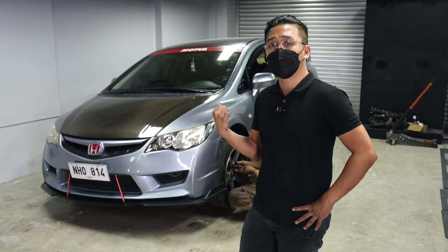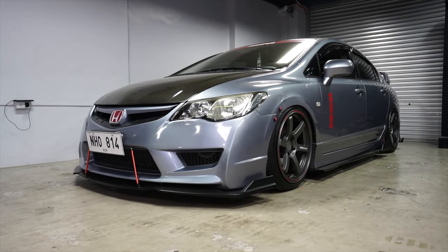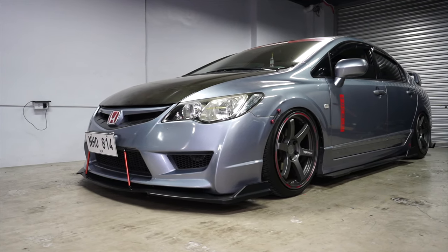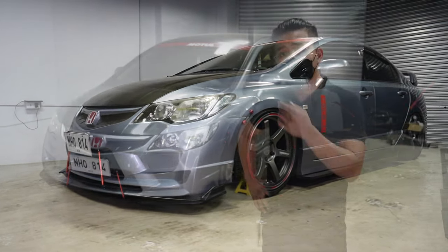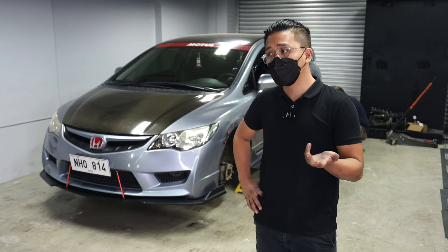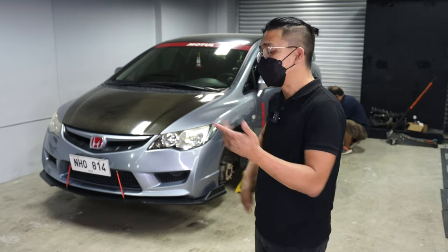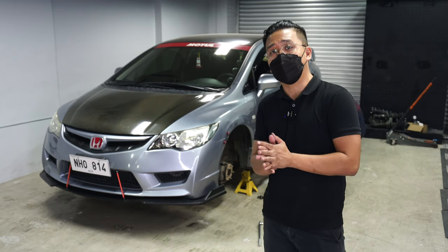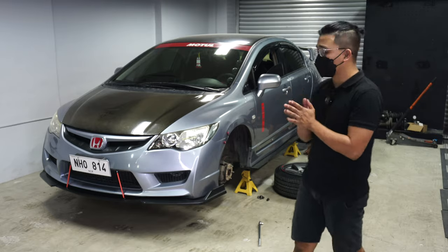We've already done several civics — this is probably our fifth Civic FD. He actually utilized the stock suspension; he's on KYB replacement suspensions, which are actually OEM equivalent. Fun fact: if you have a Civic FD, you don't really have to go coilovers. If you just want a good drop, get coilovers, but if you want a good riding car, stock FD suspension on bags actually rides really well.